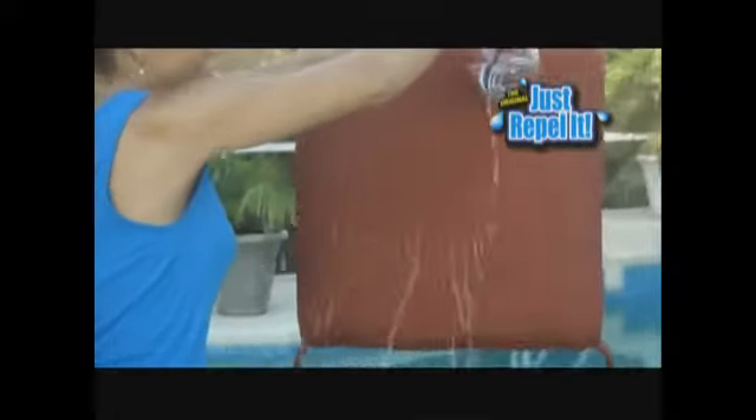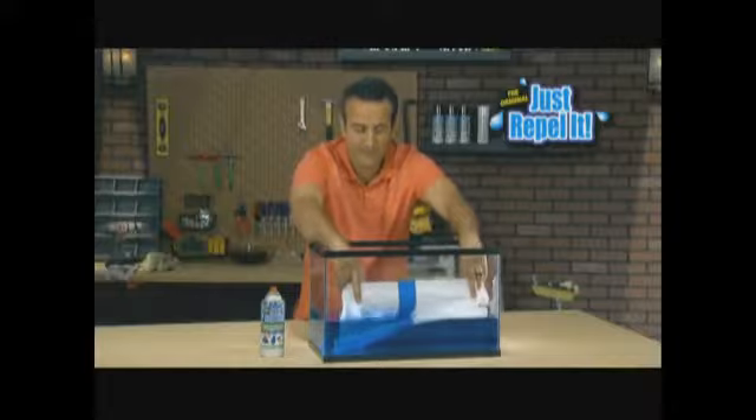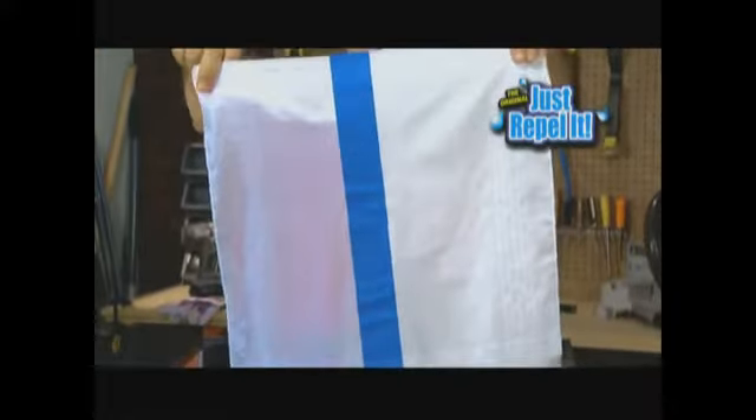Rain on your patio furniture will run right off. We treated half this hanky with Just Repeller — and have a look, the treated side is like new. So if you live in the real world with kids and an accident-prone guy like me, you need Just Repeller.